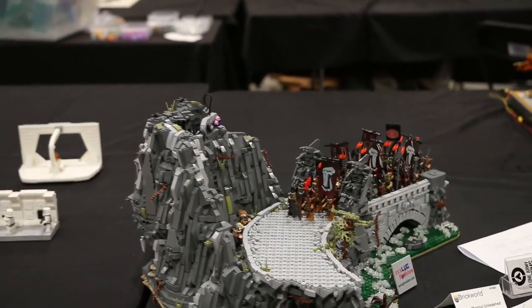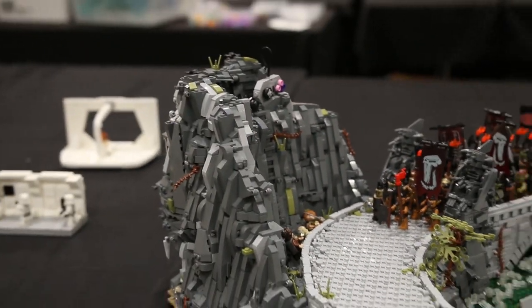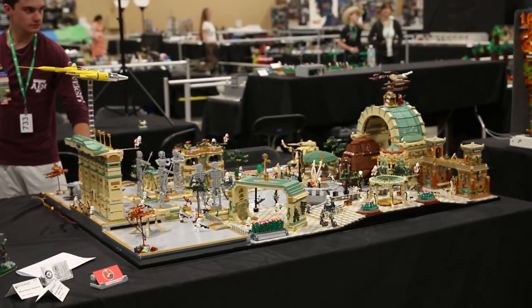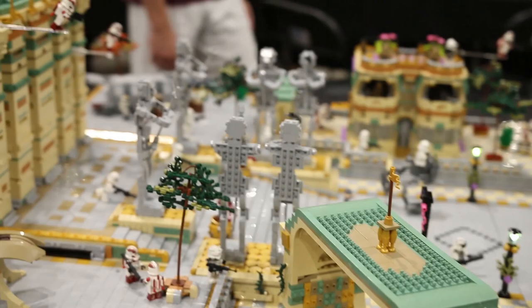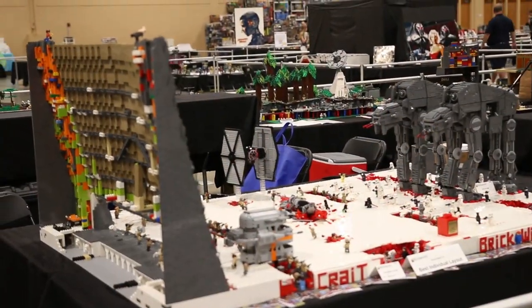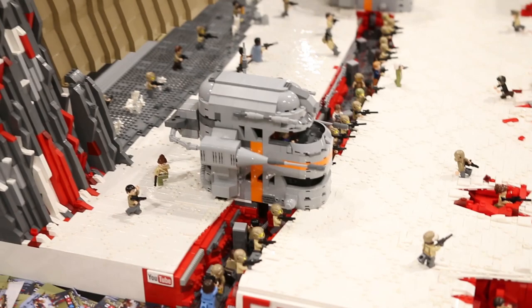Here we have a War of the Rings MOC by Peter, aka Lego Spartan Productions. We also have a massive bead MOC also built by Peter, modeled after the Battlefront 2 map in the video game. Over here we have this massive Battle of Crait MOC built by Matt the Brick Whiz, which was nominated for Best Individual Layout at Brick World Chicago.